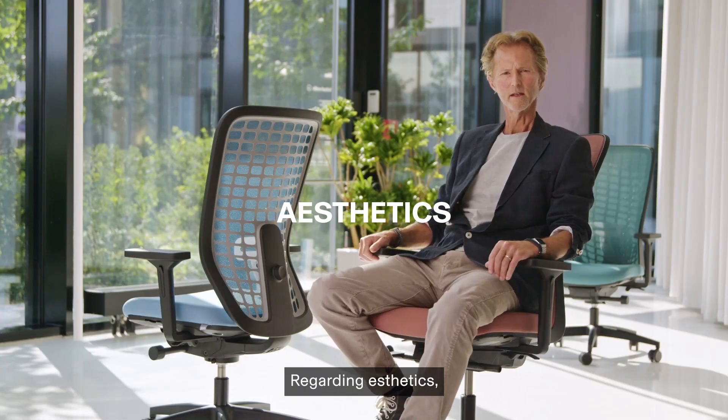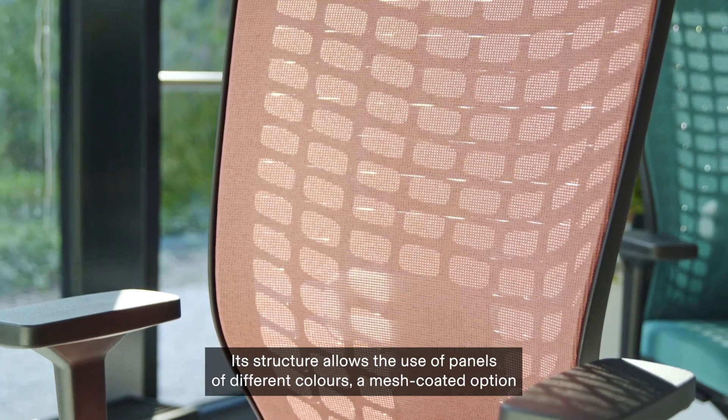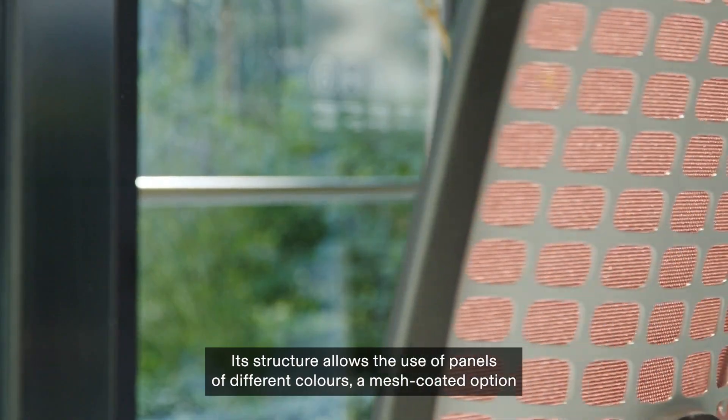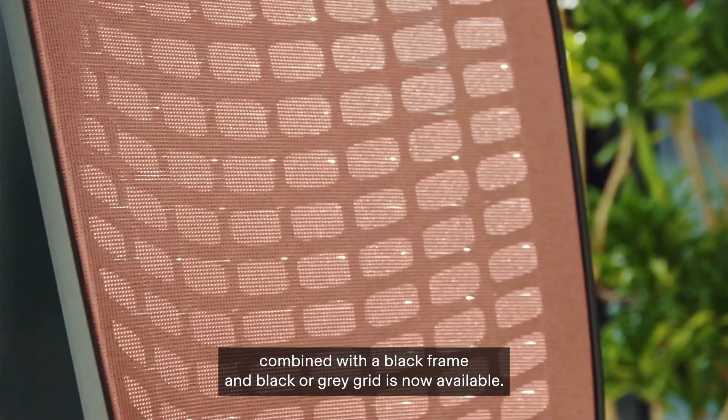Regarding aesthetics, the Space Chair characterizes its backrest design. Its structure allows the use of panels of different colors. A mesh coated option combined with a black frame and black or gray grid is now available.